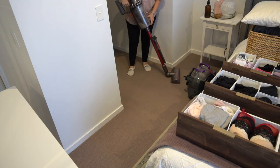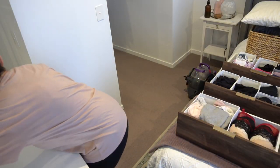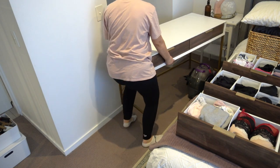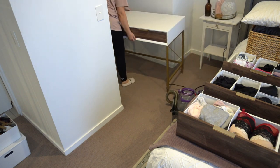As usual when you move furniture, there is always dust and fluff and who knows what underneath it, so it's a good idea to give it a nice vacuum and a good clean before you move the furniture into the new spot.